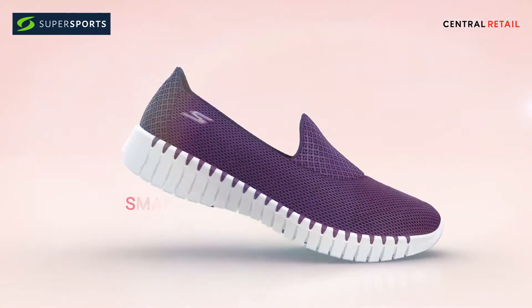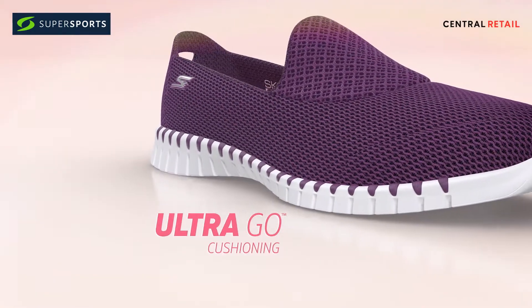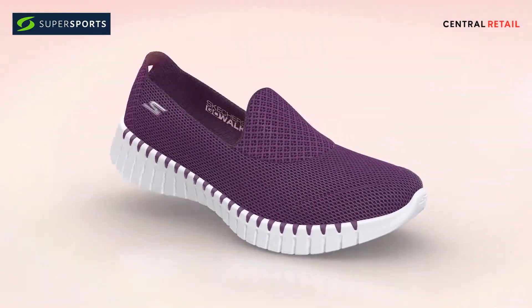It all starts with movement and our SmartFlex design. There's more support and cushion for all-day comfort with UltraGo cushioning, air-cooled Goga mat insoles, and impact-reducing comfort pillars that react to each stride and soften every step.